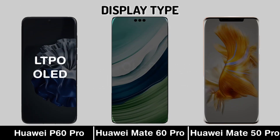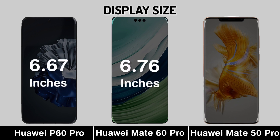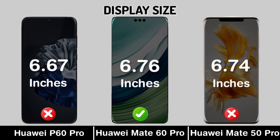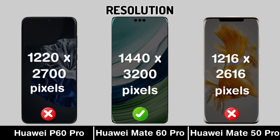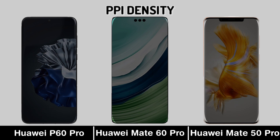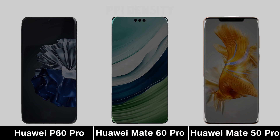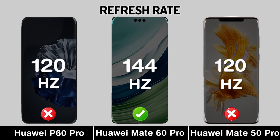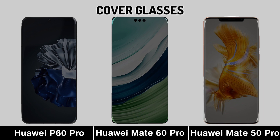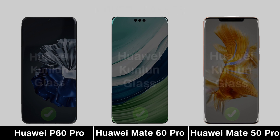Display Type. Display Size. Resolution. Display PPI. Refresh Rate. Cover Glass. Waterproof.